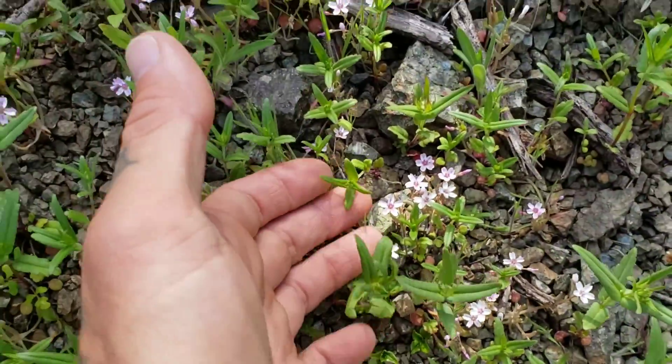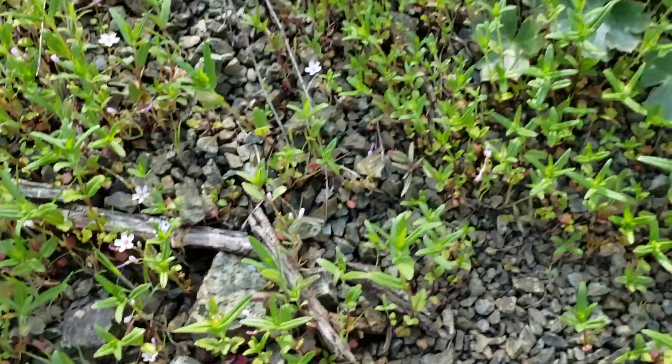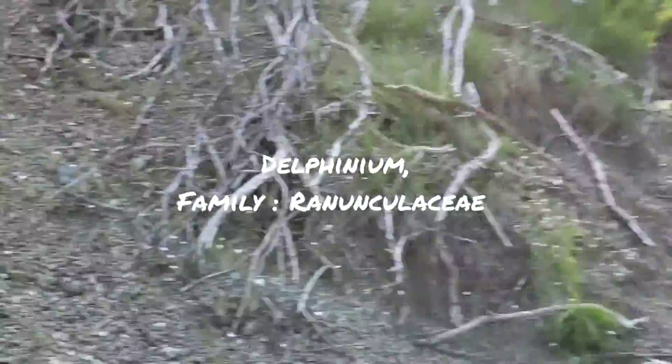You got a bunch of claytonias coming up — that genus occurs in the Midwest too, where they call them spring beauties. Montiaceae is the family. Here's a delphinium coming up, not open yet — a real pretty member of the ranunculus family, the Ranunculaceae.